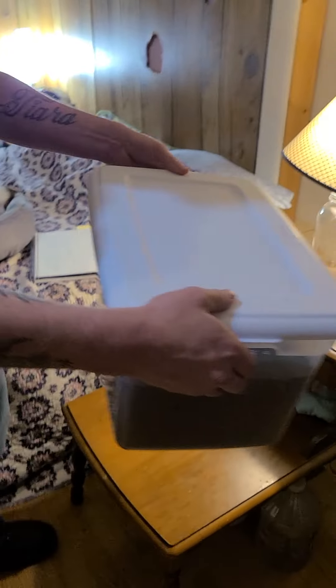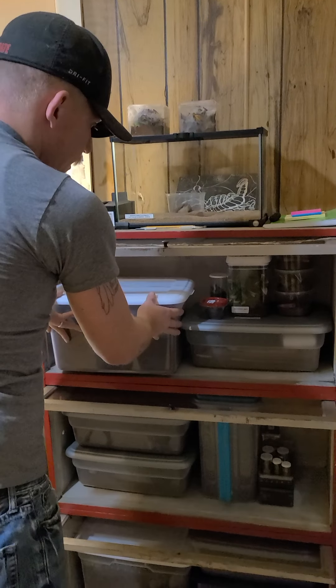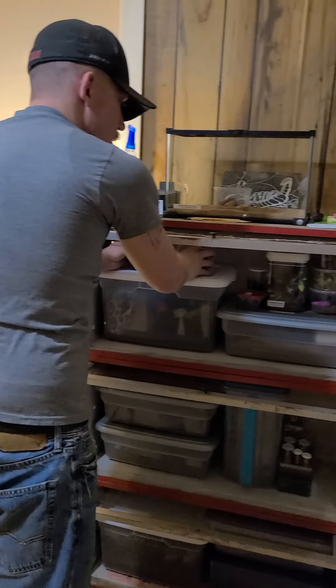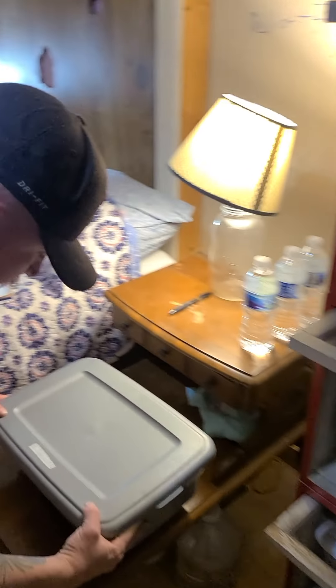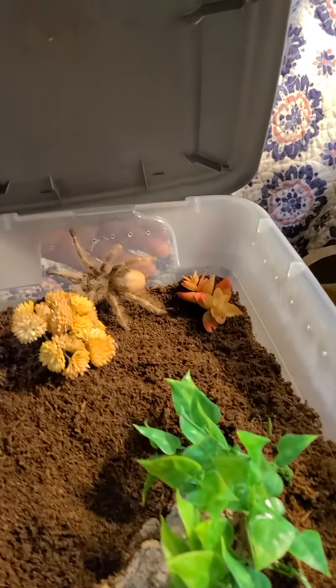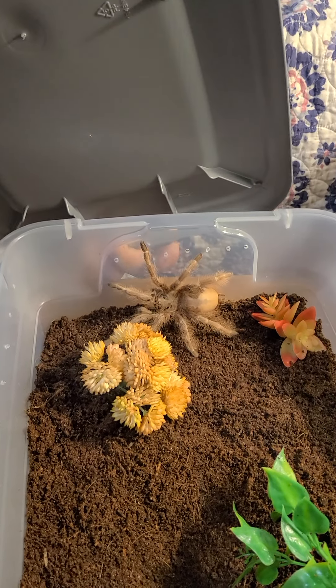They're absolutely beautiful, and I really can't be thankful enough. That was the Vagans. Here's the Trepepe — you can see, definitely fat and healthy looking and ready to go.